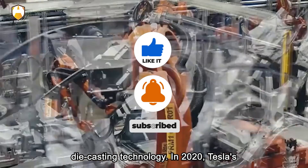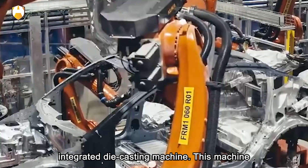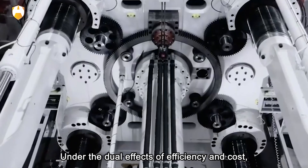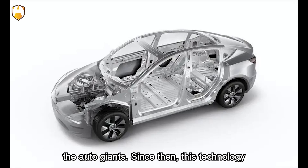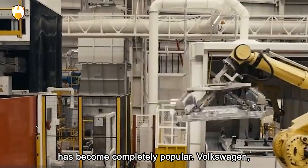In 2020, Tesla's Gigafactory was equipped with a super-large integrated die-casting machine — 19.5 meters long and 5.3 meters high. It can manufacture parts that originally took two hours in just two minutes, and the cost has dropped by 40%. Under the dual effects of efficiency and cost, Tesla has the confidence to make substantial price cuts, and its appearance shocked the auto giants. Since then, this technology has become completely popular.